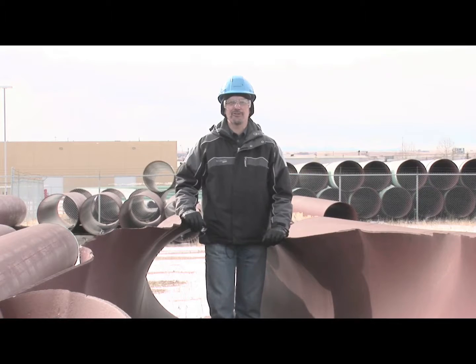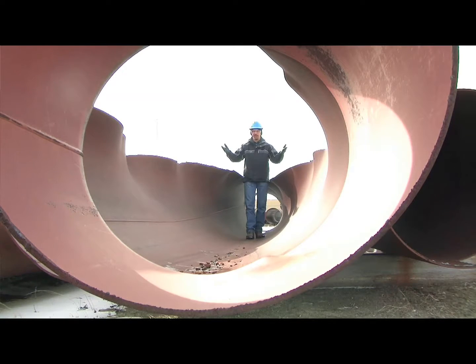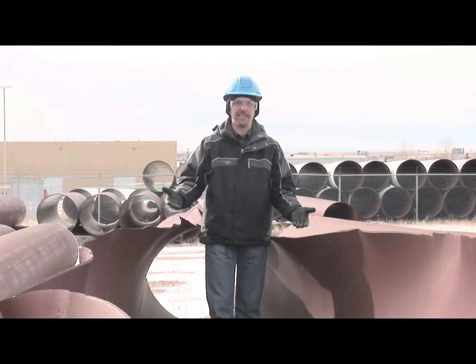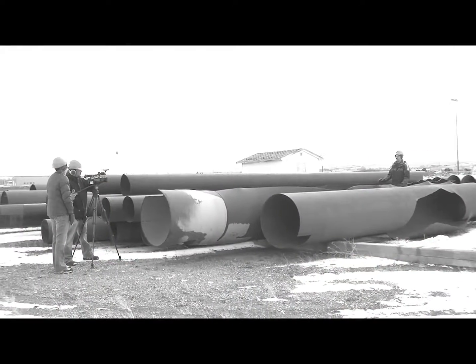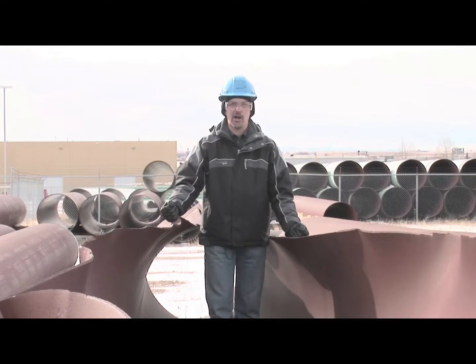In the world of corrosion control and integrity management, we do everything that we can to prevent failures from occurring, because when they do, they are spectacular. The amount of energy contained in the gas flowing through our pipes is so substantial it can rip a large diameter high-strength steel pipeline open like a tin can.